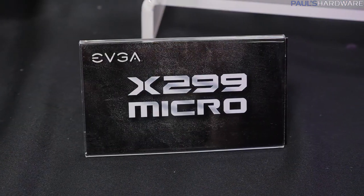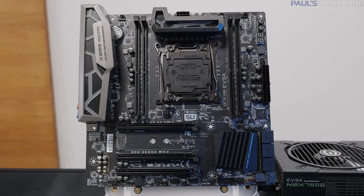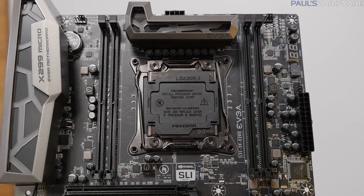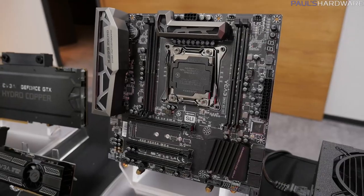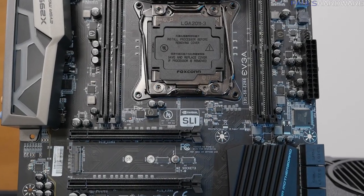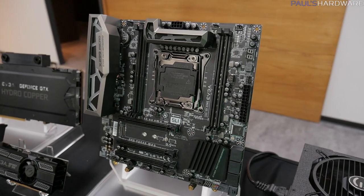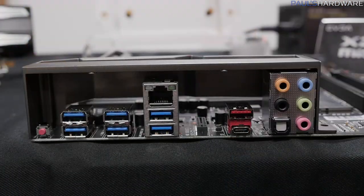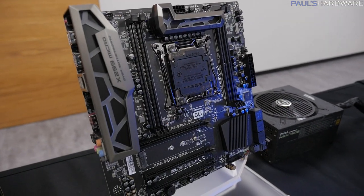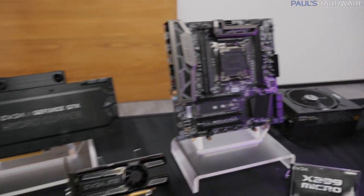Finally, X299 in a micro ATX form factor. EVGA did this with X99 as well — they were kind of the first out of the gate with a micro ATX board. This one has four DIMM slots, a pretty basic connectivity design, surface mounted power and reset, a single U.2, and a single M.2. Overall a clean board for anyone looking to put an Intel Core X series CPU in a smaller form factor.